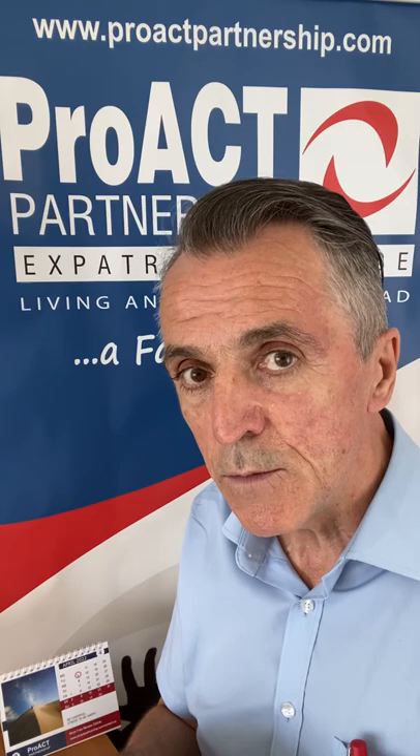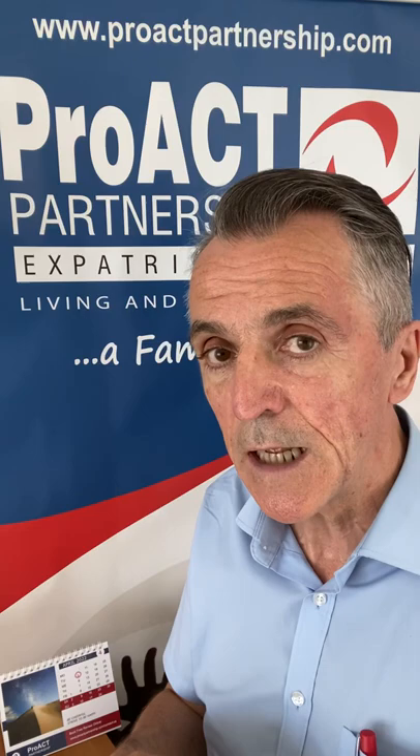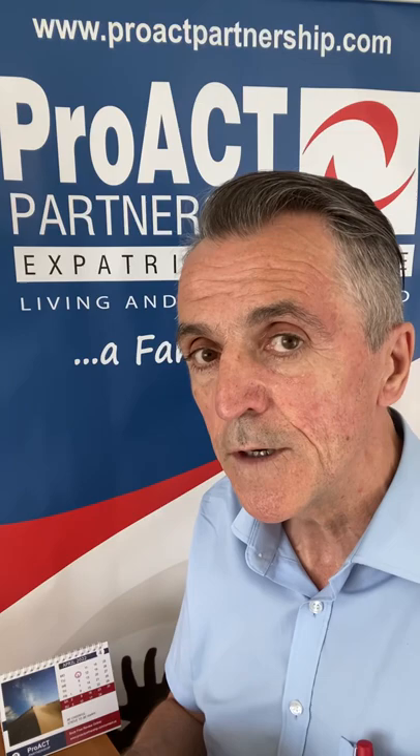However, expats do need to pay social insurance to get access, as working expats, to the healthcare system in Cyprus. So it's a delicate balance, but part of the business startup strategy should be to defer the social insurance arrangement until there is economic activity and invoices are going out.